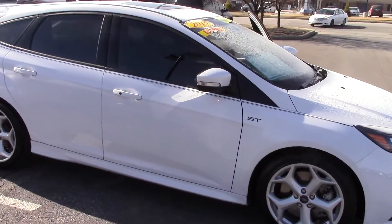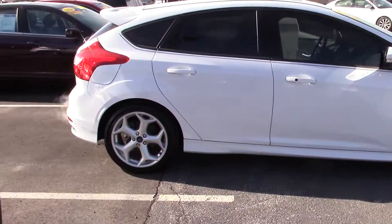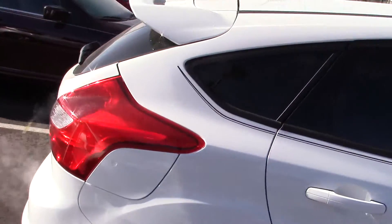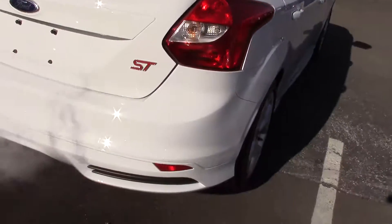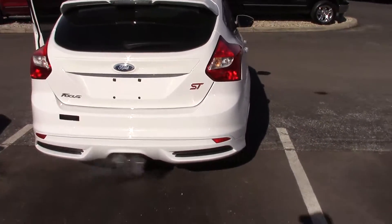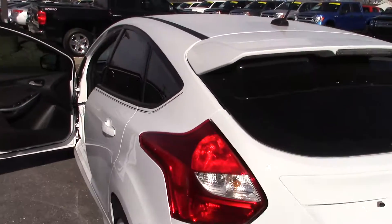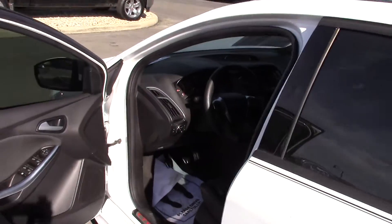It indeed is a trade-in with only 1,800 miles on it. It was bought by an employee here who didn't drive it very much and then traded it back in. Comes with the original factory warranty complete — three-year 36,000 miles and five-year 60 on the powertrain. Obviously the car is in like-new condition.